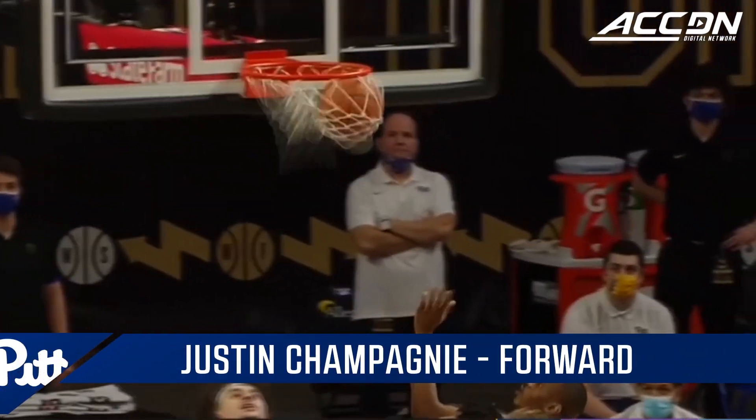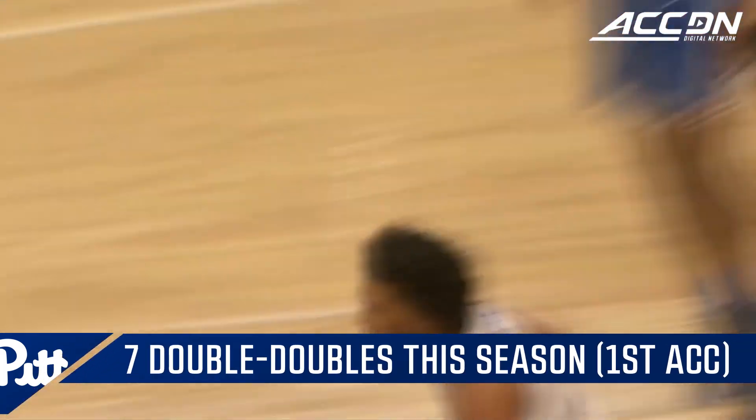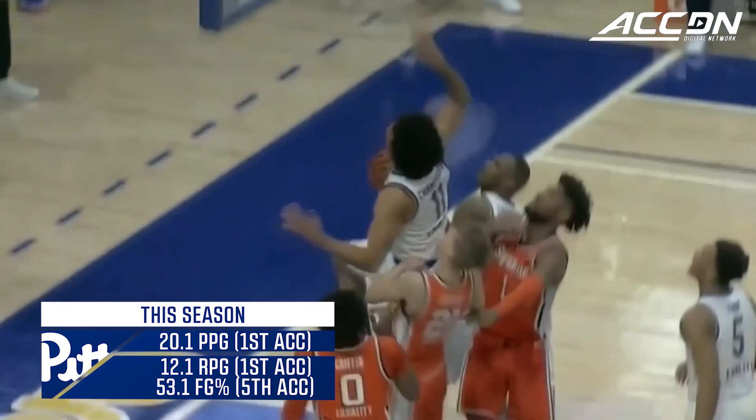Champagne muscling on Masoud, and there's where Champagne can really do some damage for Pittsburgh, along with 11 rebounds. Here's another rebound and a louder stop off home.